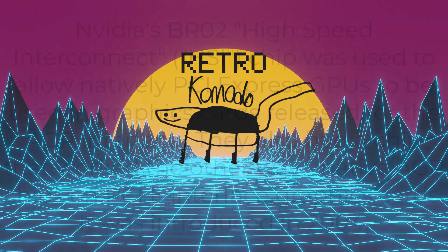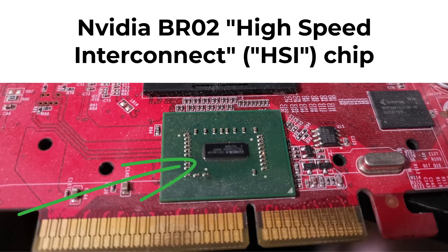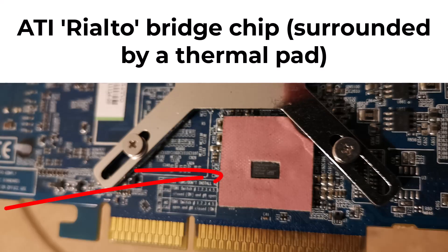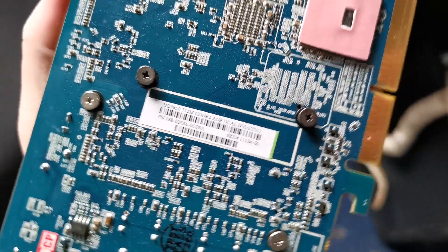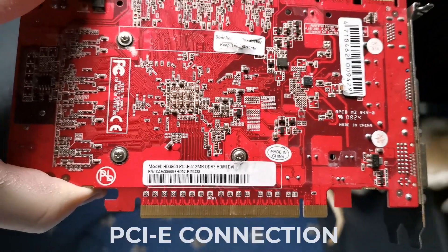What is a bridge chip, you ask? As PCI Express cards started coming out, it seemed the general public didn't want to upgrade their whole system just to fit a new graphics card. To satisfy the customer demand for these new and improved cards but on the now obsolete AGP slot, both Nvidia and ATI developed chips to backport the PCI Express card wiring connections to the AGP slot layout. That way, a shiny new card could come out in both flavors — AGP and PCI Express — like these two 3850s I have here.